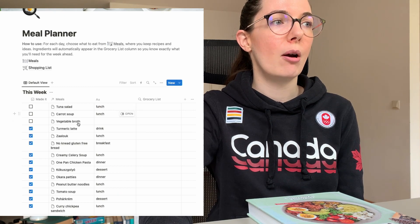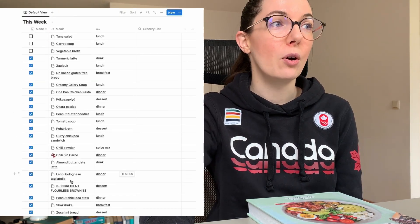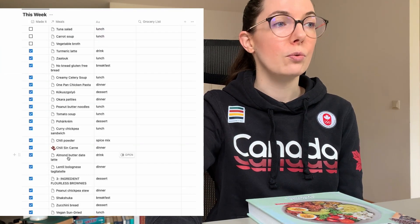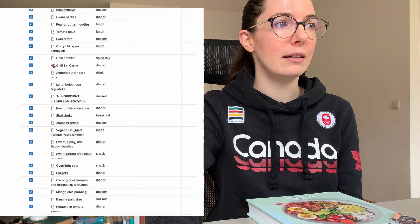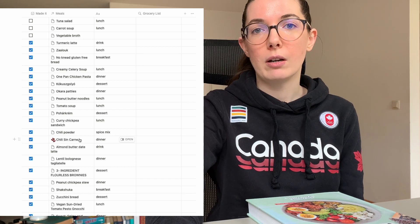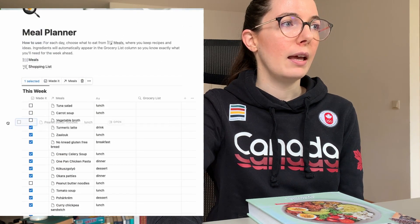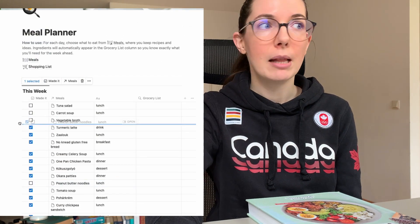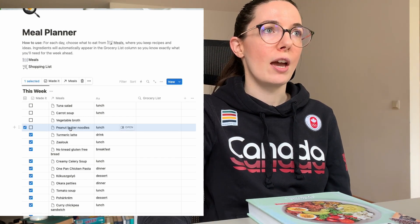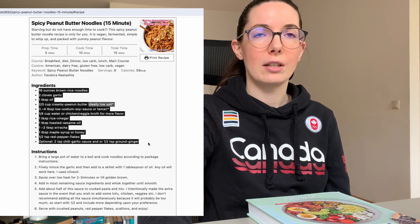The ones with a checkmark are meals I made in the past months. I leave all of them because I can go through these for ideas and revive them — like thinking those peanut butter noodles were really nice and wanting to eat them again. I uncheck it, move it to the top, and then go into the recipe to check if I have everything in the pantry, fridge, and freezer that I need.